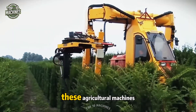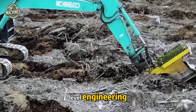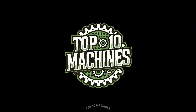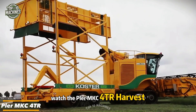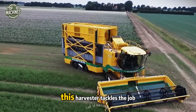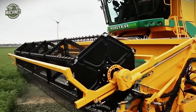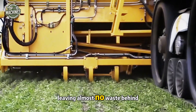From lettuce to grapes to nuts, these agricultural machines are harvesting it all with genius-level engineering. The Pleur MKC 4TR harvests cilantro with precision and speed, featuring a 1.2-meter working width and a powerful motor — tackling the job faster than you can say guacamole. Its advanced cleaning system ensures every grain is perfectly stacked, leaving almost no waste behind.